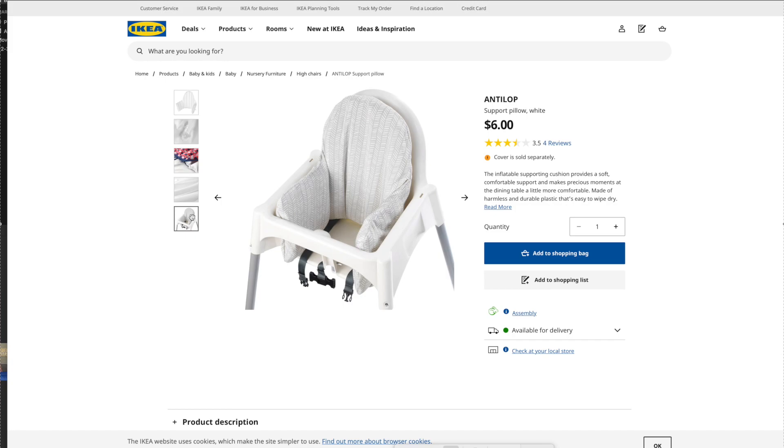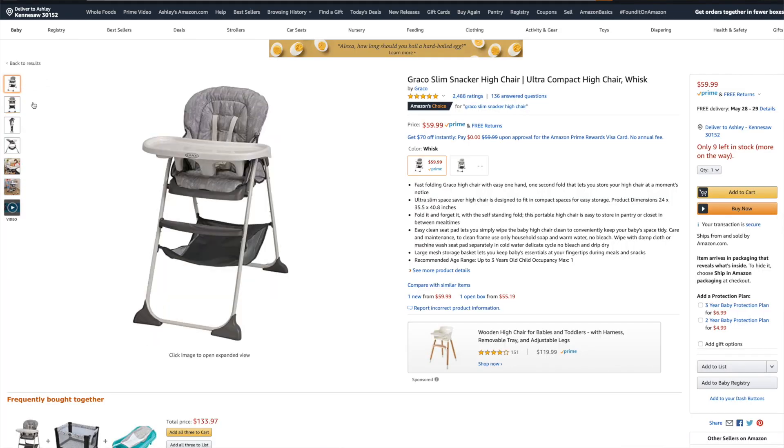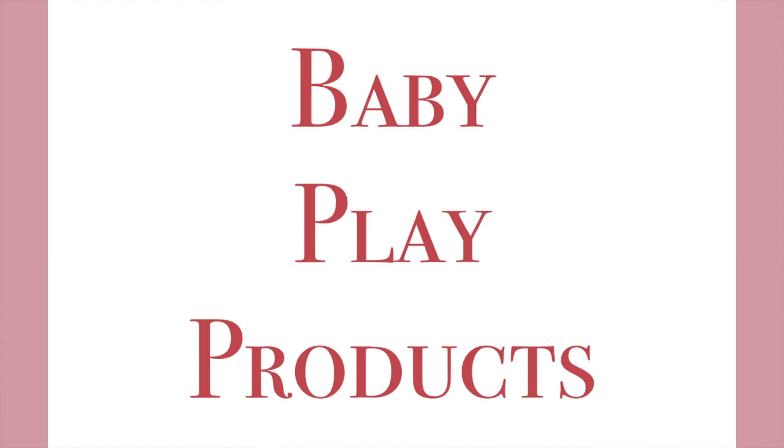We have the Graco high chair, which actually folds up — great because our house doesn't have a lot of storage, so we fold it and put it against the wall. The downside is it's not as easy to clean as the IKEA one, but it is more compact.